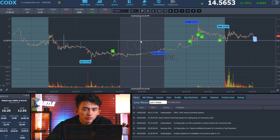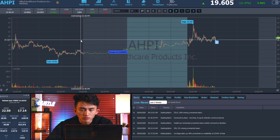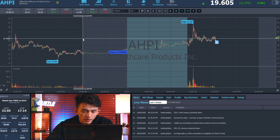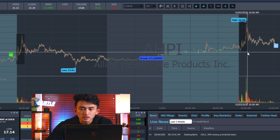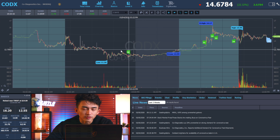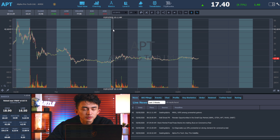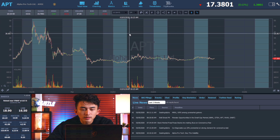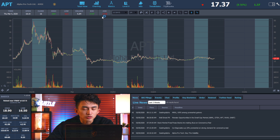CODX would be my second short target, followed by AHPI. AHPI has the lowest float — with low supply and higher demand, the stock tends to bounce a lot. On March 4th and 5th, each morning spike was about 30% to 40% due to the low float. CODX spiked about 20% to 30%, while APT only spiked about 10%. You can use bounce percentages to determine float, supply, and your trading priority.